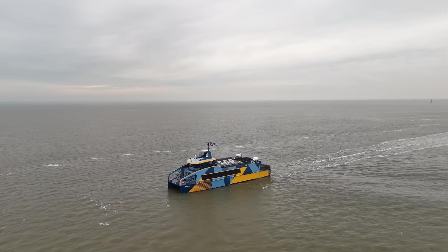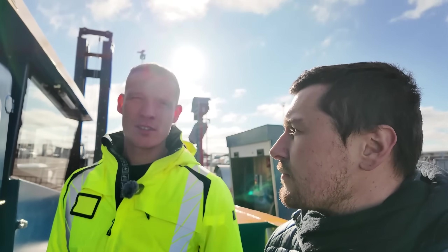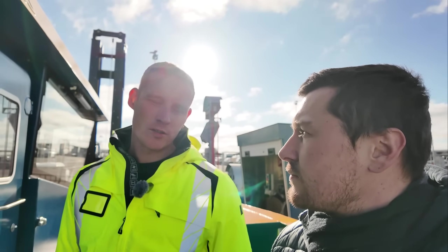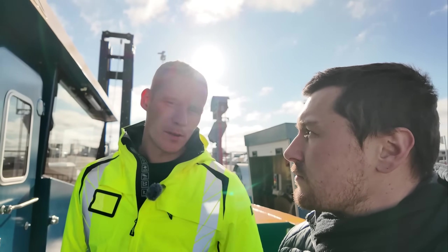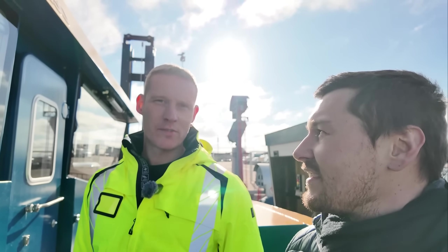The ship was built in the Netherlands near Rotterdam from 2024 to 2025. It will operate on the route from Norddeich to Norderney, and that's about 5 nautical miles per trip — so 10 nautical miles round trip, or roughly 18.5 kilometers or 11.5 miles.